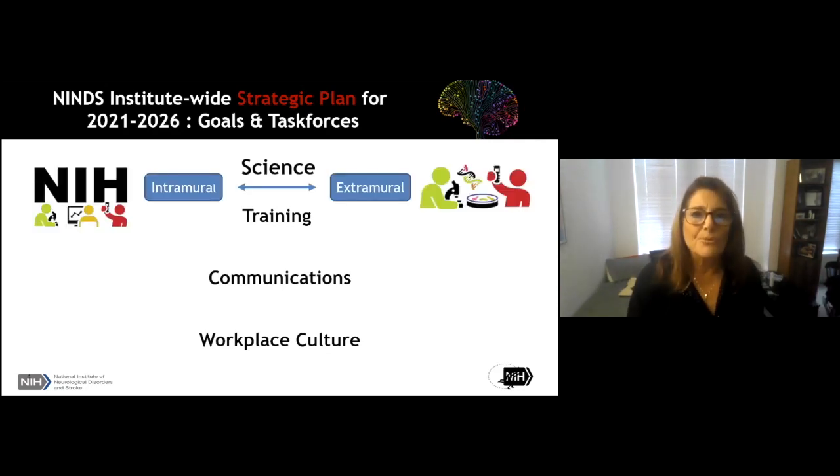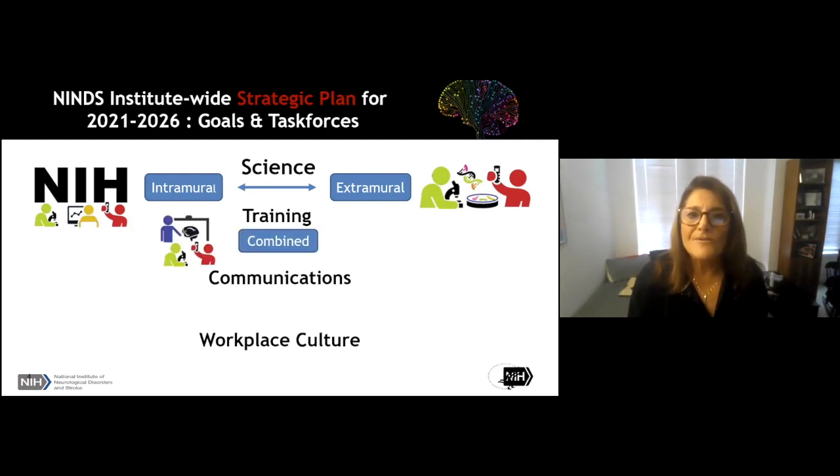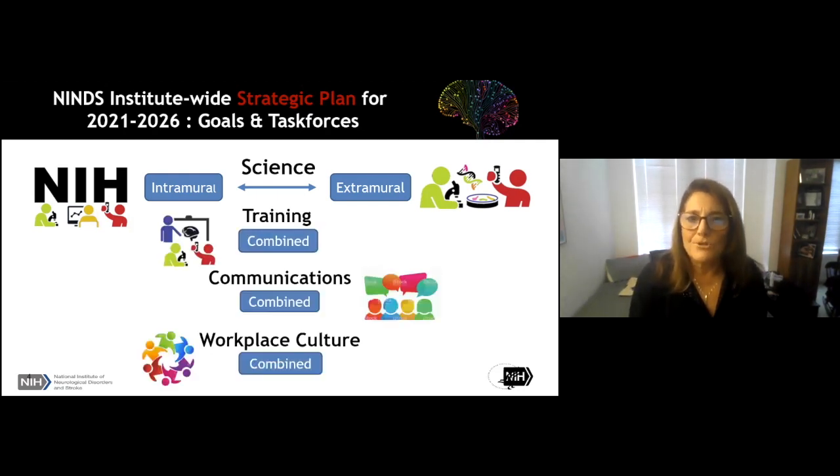There's only one committee that is separated between intramural and extramural — the science planning committee, specifically the topics and directions we're going to pursue. For that, there is a committee that's primarily intramural and a separate committee that's primarily extramural. All of the other committees — training, communications, and workplace culture — have representatives from both the intramural and the extramural program, and it's really been a remarkably cohesive process of working with and learning from each other.